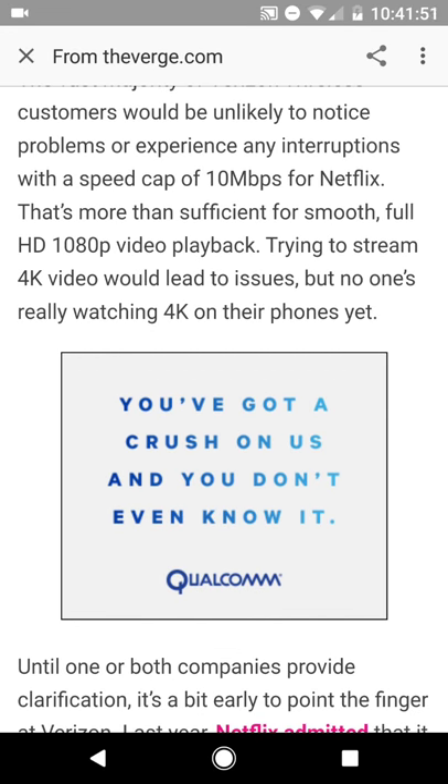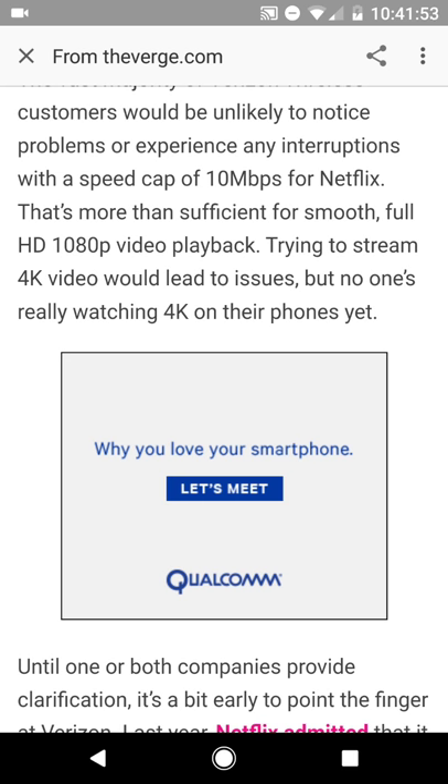This article goes through how Verizon might be throttling those speeds to reduce the bandwidth usage for the viewing of Netflix on the network.